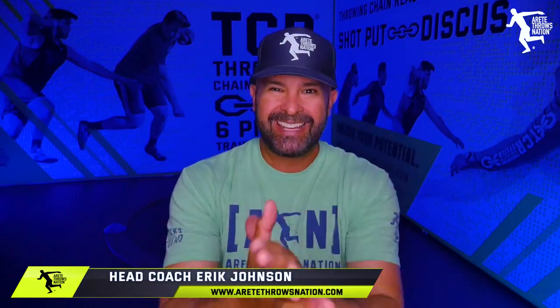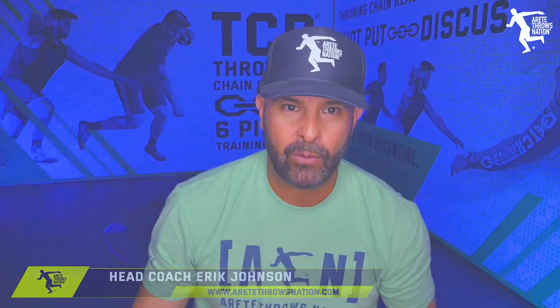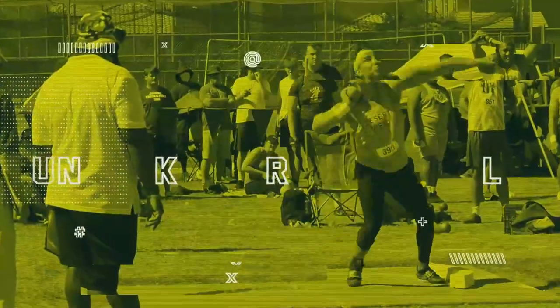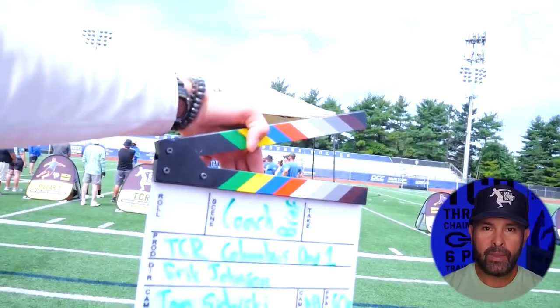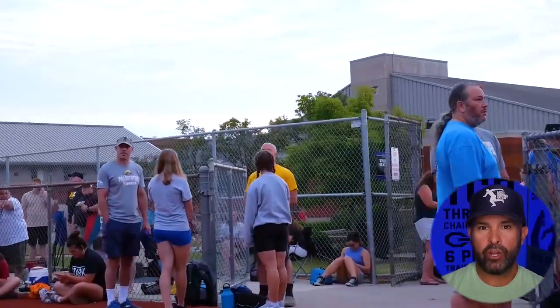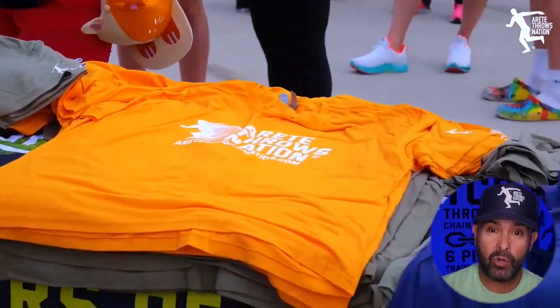Guys, it's Eric Johnson from AirTag Throws Nation. In today's video, we are going to talk about Throws Tour 2022. Check it out. What's up guys? Today we are going to kind of go through and answer some questions about our Summer Throws Tour 2022.